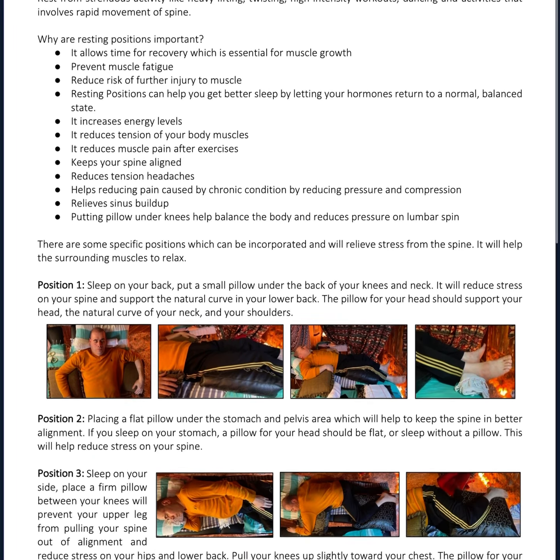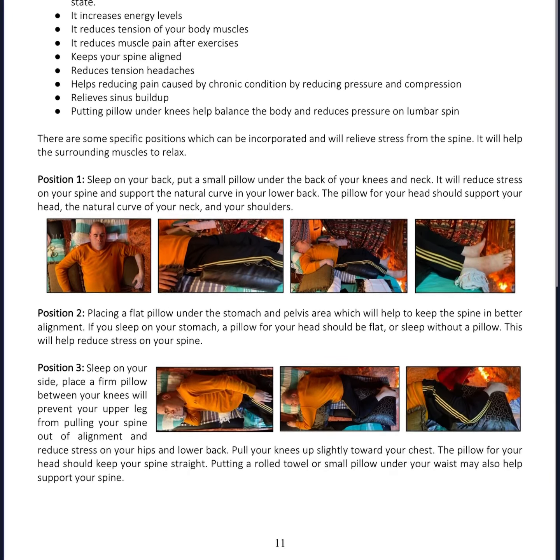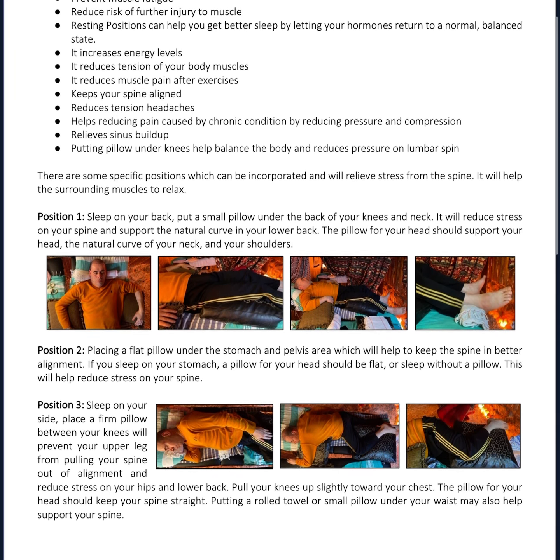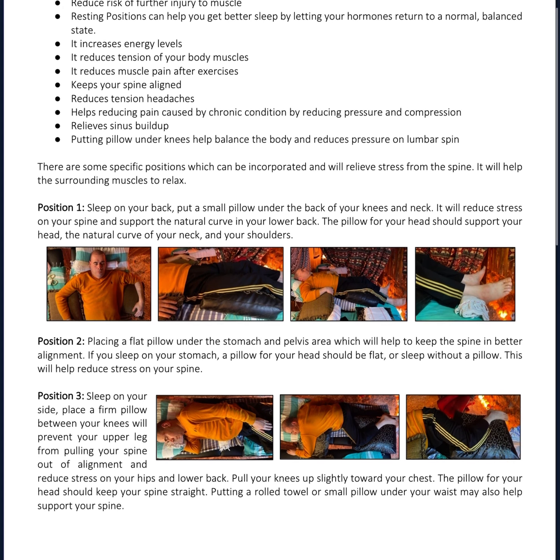In most cases the best move is to wait and see if the pain resolves on its own. Rest from strenuous activity like heavy lifting, twisting, high-intensity workouts, dancing, and activities that involve rapid movement of the spine.